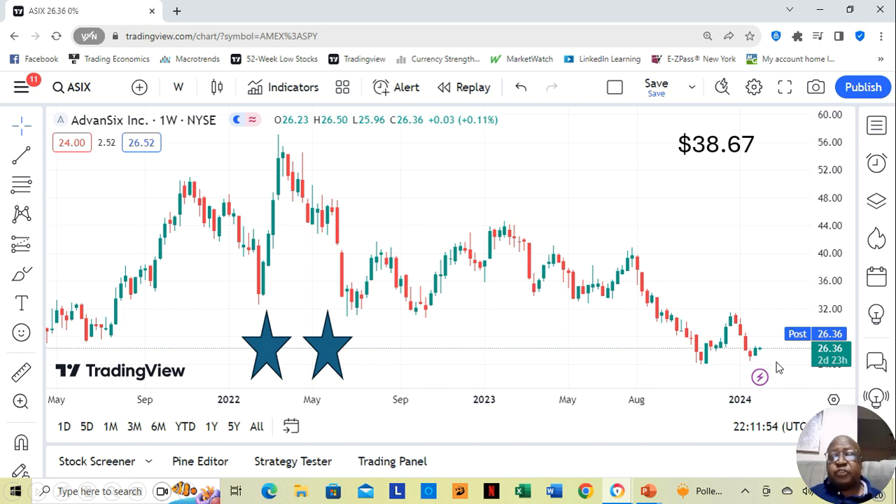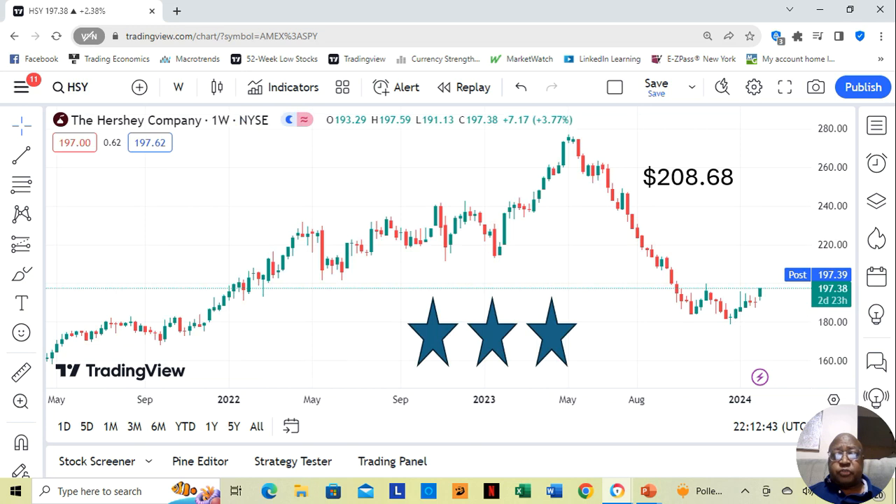We see FM6, and the same thing — a sideways pattern. Now it's into the third week moving sideways. It's a two star, currently at $26.36 a share. Yahoo analysts estimate that it can move up to $38.67 a share in the next 12 months.